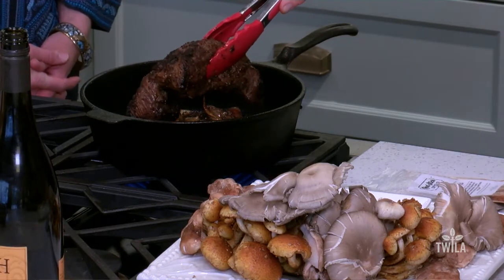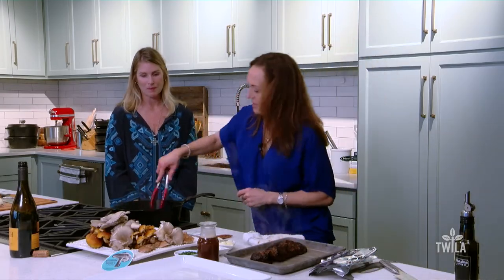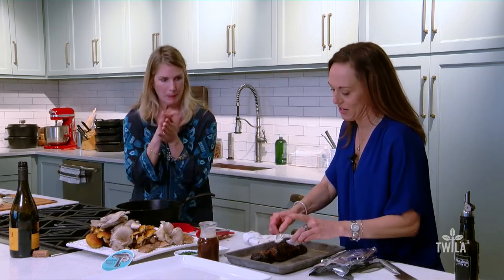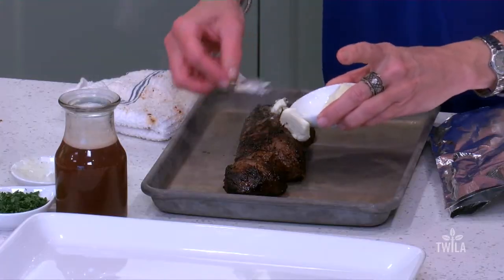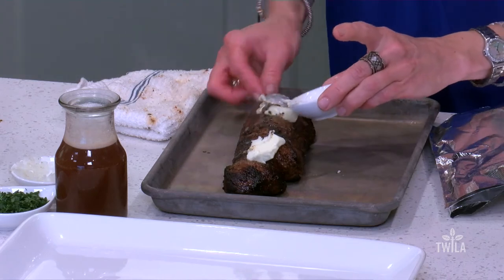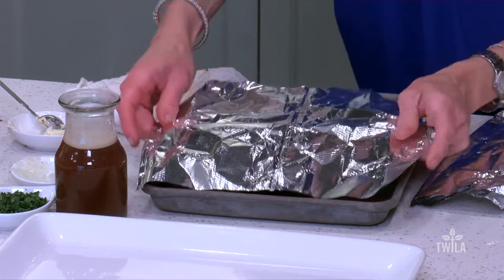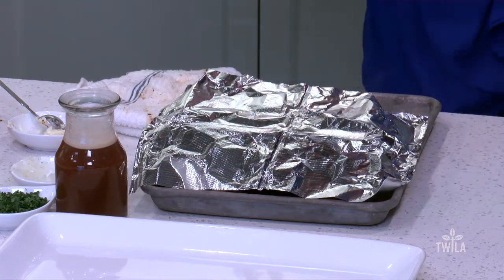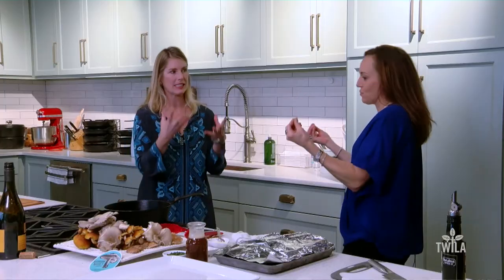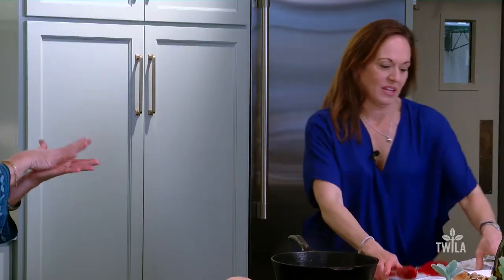We're gonna remove our steak, and to the steak here's what we're gonna do — we're gonna add a little bit of butter to our meat. We're gonna tent it with foil, and that butter is just gonna melt and create more pan juices, seeping inside the meat. And the actual meat — how tender it looks, it looks like butter.